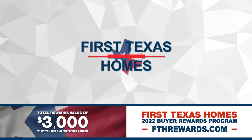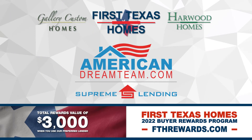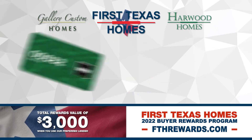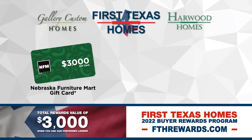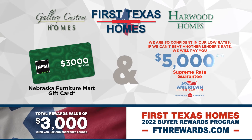When you finance your new First Texas, Gallery Custom, or Harwood Home with the American Dream Team of Supreme Lending, you will receive a $3,000 gift card to Nebraska Furniture Mart, compliments of First Texas Homes. Make sure to ask us about our Supreme Rate Guarantee. We are confident in our low rates — if we cannot beat another lender's rate, we'll pay you $5,000.